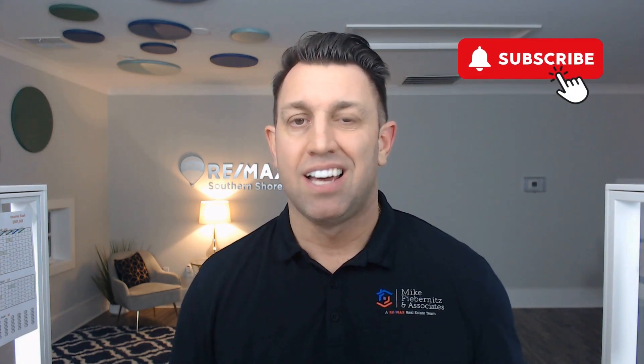There you have it — the four reasons why a property fails to sell: price, condition, location, and marketing. Hiring the right real estate professional can get you through these four challenges and get you to the closing table. If you have questions or comments, drop them below. If you liked what I shared, give me a thumbs up, subscribe for more real estate wisdom, and best of luck with your home selling journey. See you on Fieber Knits Friday!